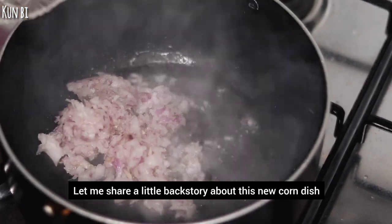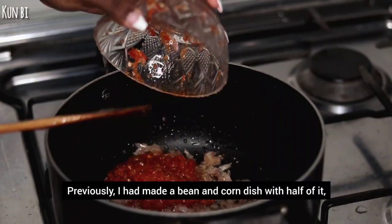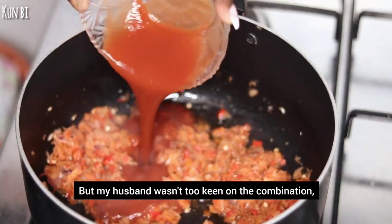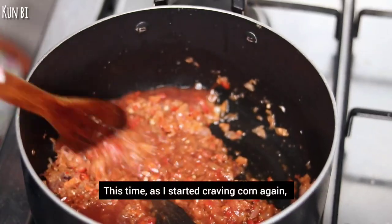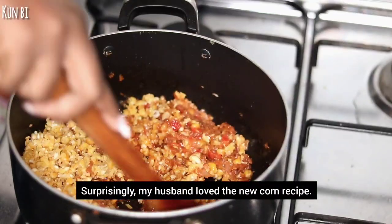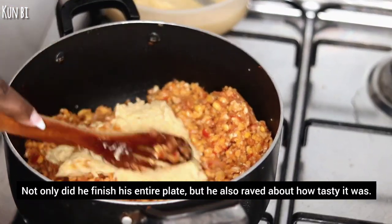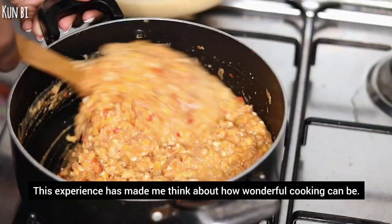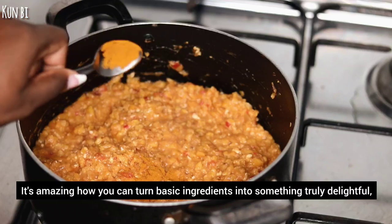Let me share a little backstory about this new corn dish. I have had a bowl of corn sitting in my pantry for a while. Previously I had made a bean and corn dish with half of it, but my husband wasn't too keen on the combination, so we had not eaten corn in the house since then. This time, as I started craving corn again, I had to get creative with the ingredients I had at home. Surprisingly, my husband loved the new corn recipe — he finished his entire plate and raved about how tasty it was. Now it will become a go-to recipe in our household. This experience has made me think about how wonderful cooking can be; it's amazing how you can turn basic ingredients into something truly delightful.